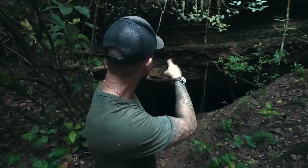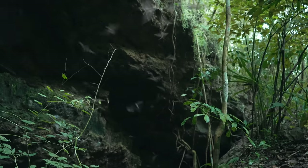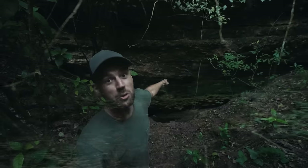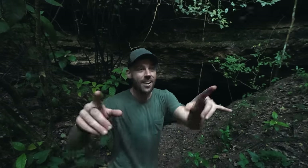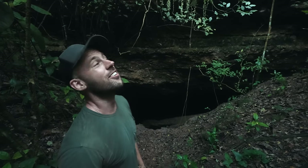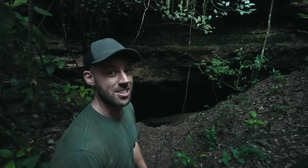We found it. This is the cave right here and look, see all the bats? There's about 150 bats streaming out of this deep black mouth every single minute, and that's why this place is so special. But we're not here to see the bats, are we? Oh no, we're here to see the snakes.